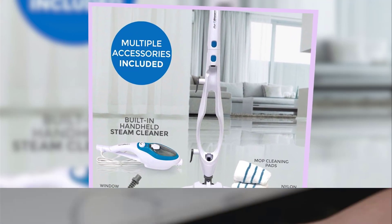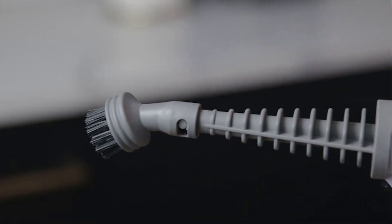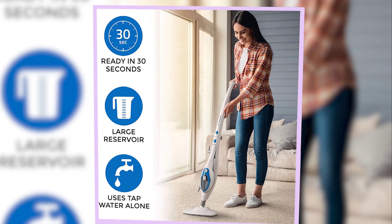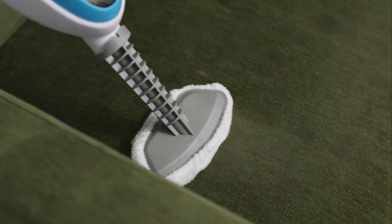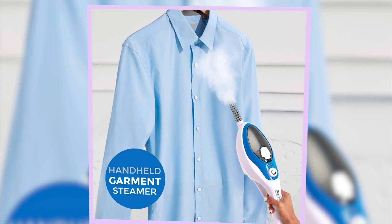It heats up in just 17 seconds after you fill the 12.8-ounce tank and can run for up to 25 minutes when filled completely. Along with having intuitive setup instructions, this steam mop is easy to use since it has an adjustable dial that controls steam output. The water tank will also signal with a vibration and beeping sound when it has run out of water. Our tester said this mop was easy to move around, fill, and remove the handheld steamer from the base.